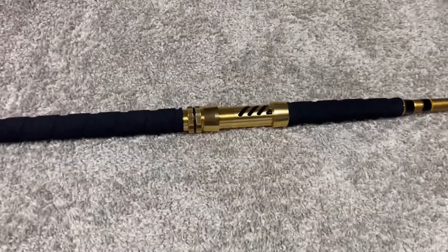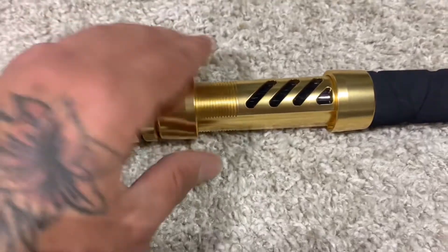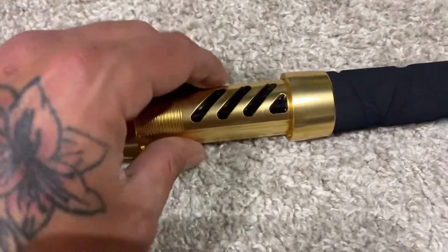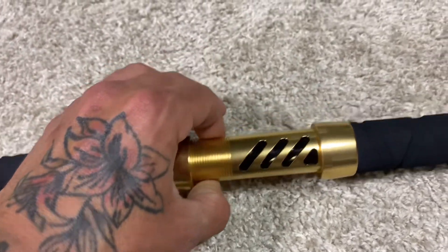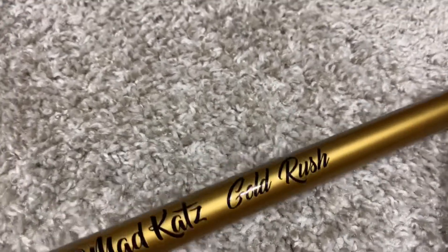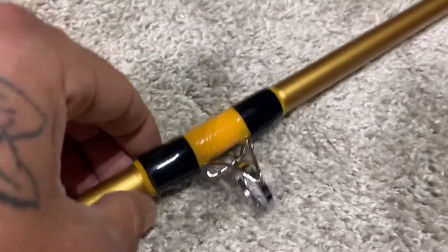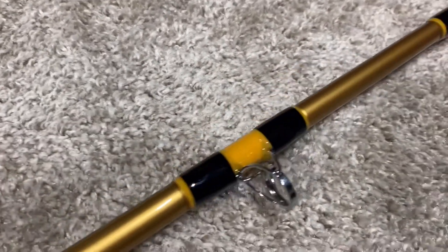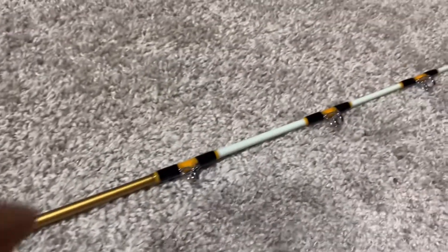It's got that sort of katana samurai look on the handle and on the grips. This is really cool too — how they have it gold down here and they have these details just to give it that sharp look. So it's 8 foot, it's a heavy rod. If you come up here towards the end, about the last 12 inches, it changes colors to white.